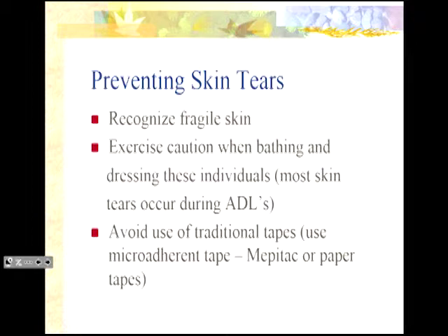When preventing skin tears, first recognize those individuals with fragile skin — that purple bruised area, called ecchymosis. When their skin is thin, we really need to teach CCAs about using caution when bathing and dressing those individuals, because most skin tears occur during those ADLs. It's really important to think about short nails and no rings with stones — all of those things when you're handling anybody who is completely dependent on your help.